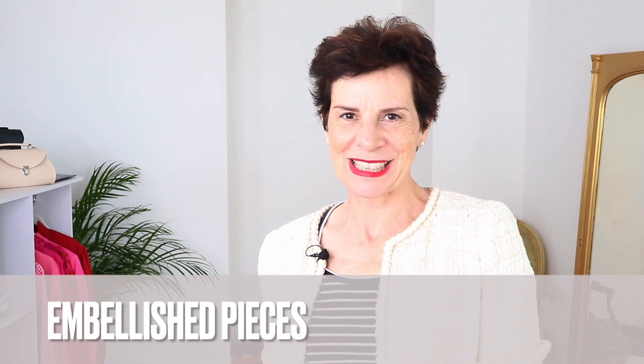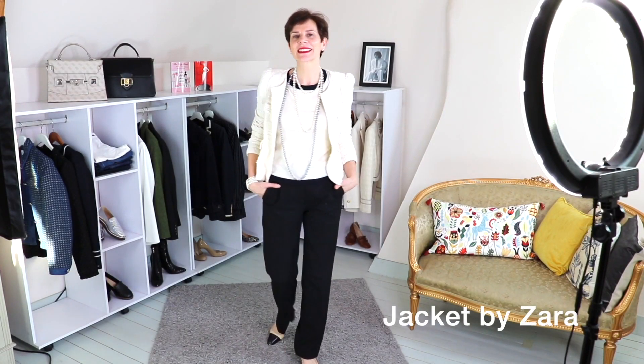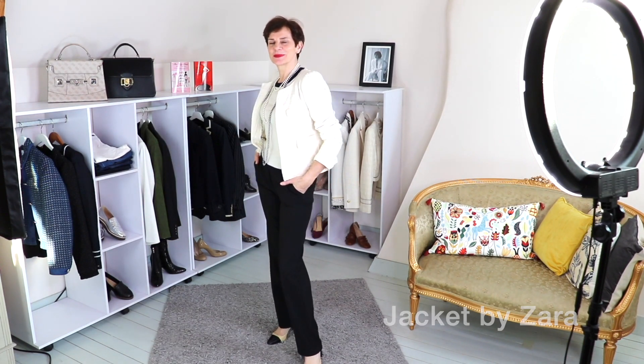The first trend is embellished pieces. In this trend you have embellishments — you can see in my jacket you have lace, sequins, pearls, embroidery. This trend has been going on since spring and I have seen some pieces in Paris in my previous business trips. Here is a genuine French trend that will see you until the next year.